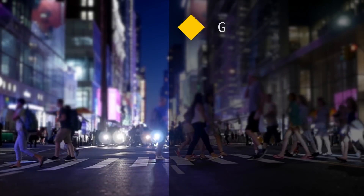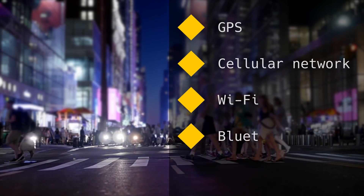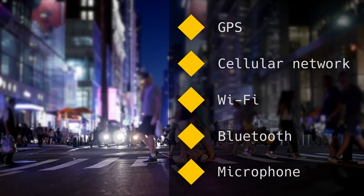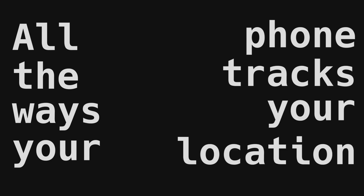Alongside GPS, we'll also be looking at how your cellular radio, Wi-Fi, Bluetooth, and even ultrasonic cross-device tracking using your microphone can leave a permanent record of your location history. This is all the ways your phone tracks your location.